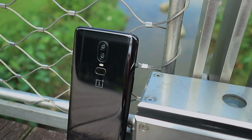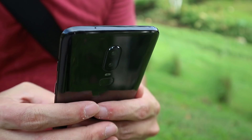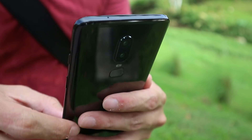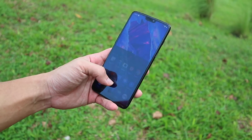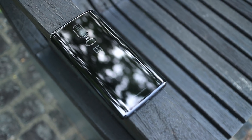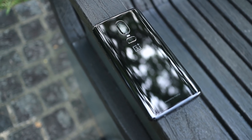Hey there, Alex here. OnePlus is back again with a new phone, the OnePlus 6. It's largely the same formula as its predecessor, which means top of the line performance, great software experience, and a price tag that is still lower than most flagship devices. But sticking to the same formula means it has a pretty similar set of compromises as well. Let's dive right in and see if the phone is still worth buying, especially with its higher price tag.